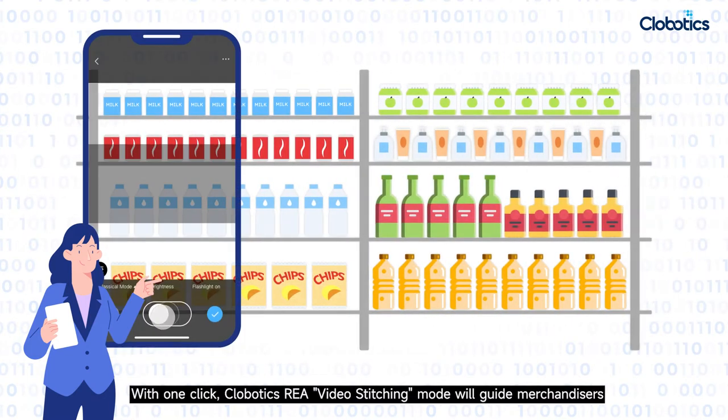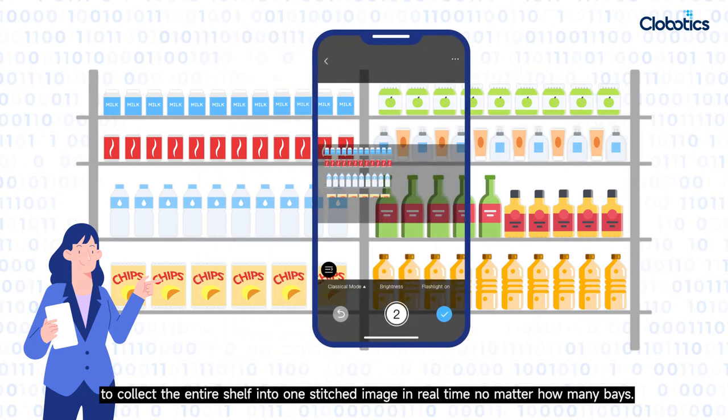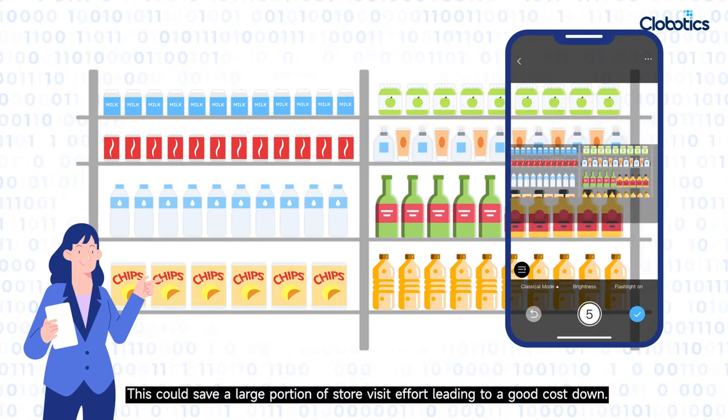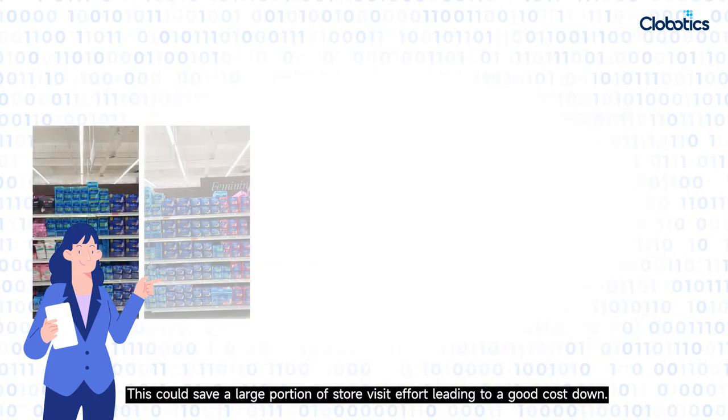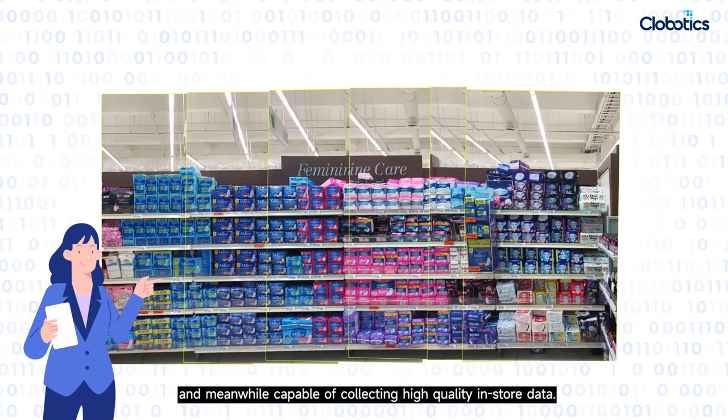With one click, Clobotics REA's video stitching mode will guide merchandisers to collect the entire shelf into one stitched image in real-time, no matter how many bays. This could save a large portion of store visit effort, leading to good cost reduction while still collecting high-quality in-store data.